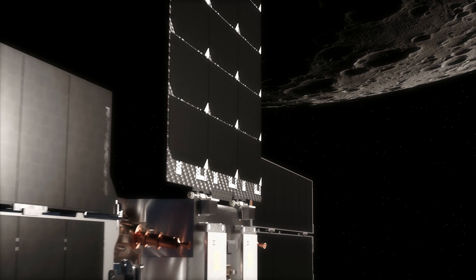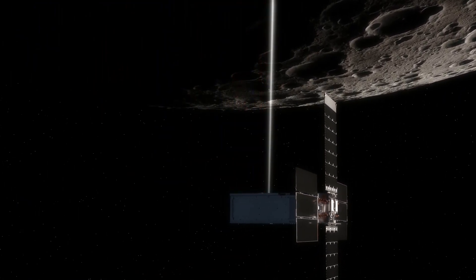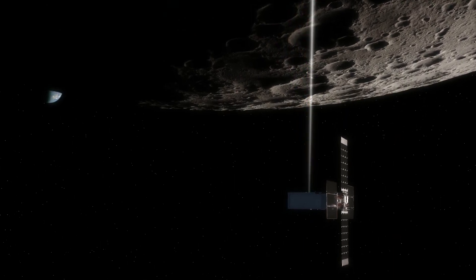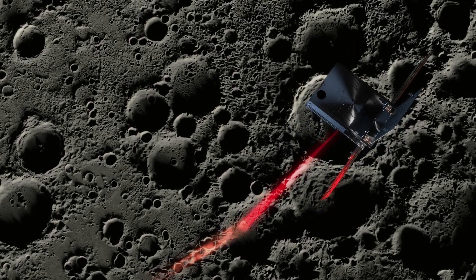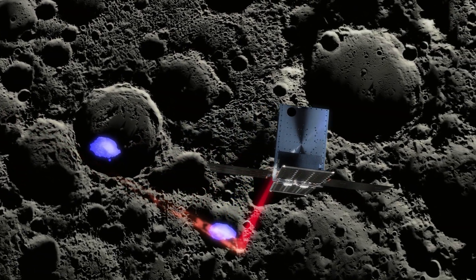As a technology demonstration mission, Lunar Flashlight will showcase several technological firsts, including being the first mission to look for water ice using a laser reflectometer, and the first planetary CubeSat mission to use green propulsion — a propellant that is less toxic and safer than hydrazine, a common propellant used by spacecraft.